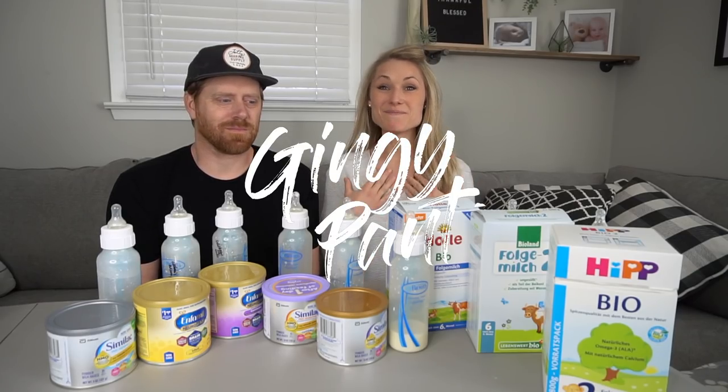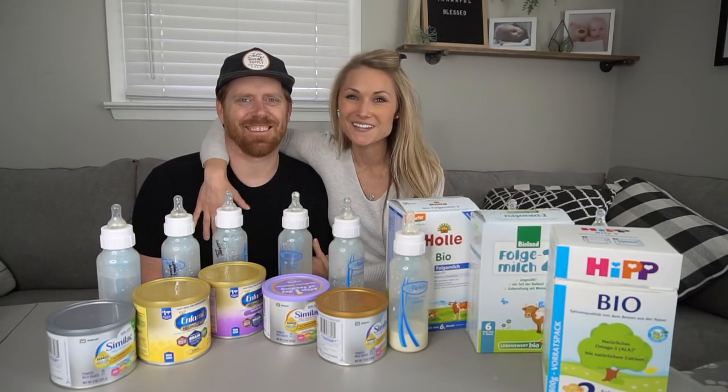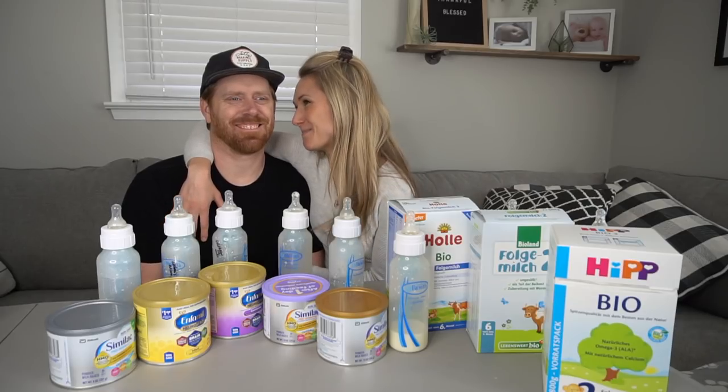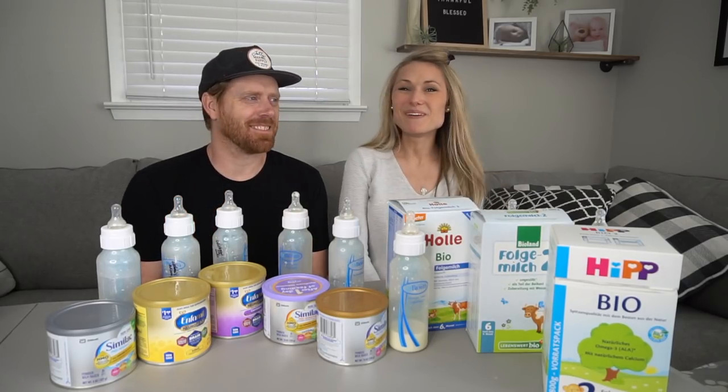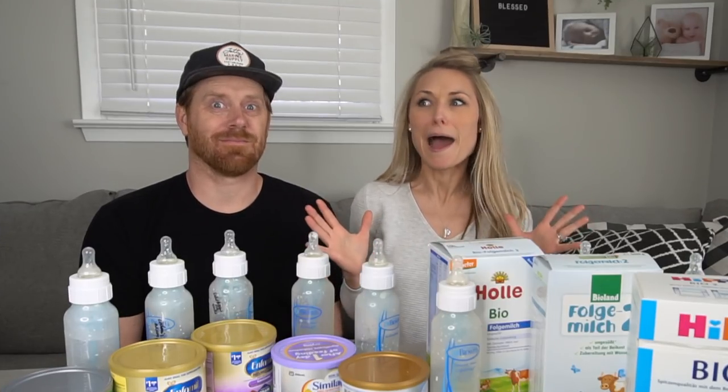Hey everybody, welcome back to our channel. I'm Heather and this is my husband Joe. He's usually behind the camera, stuck in the corner, being the best husband ever. But today, I wanted to taste formula. It's crazy, right?